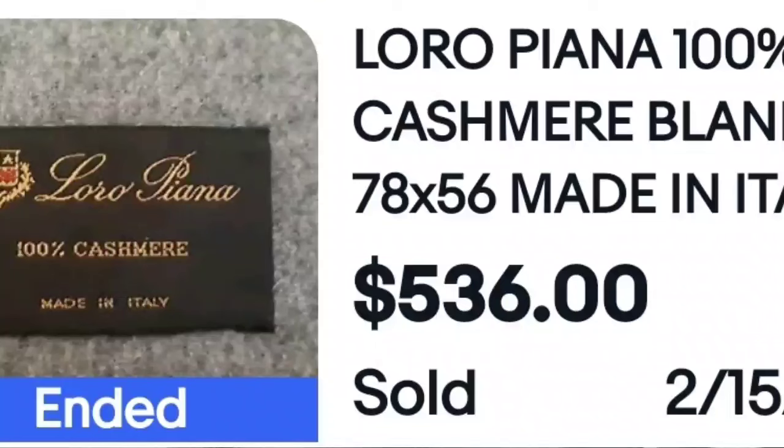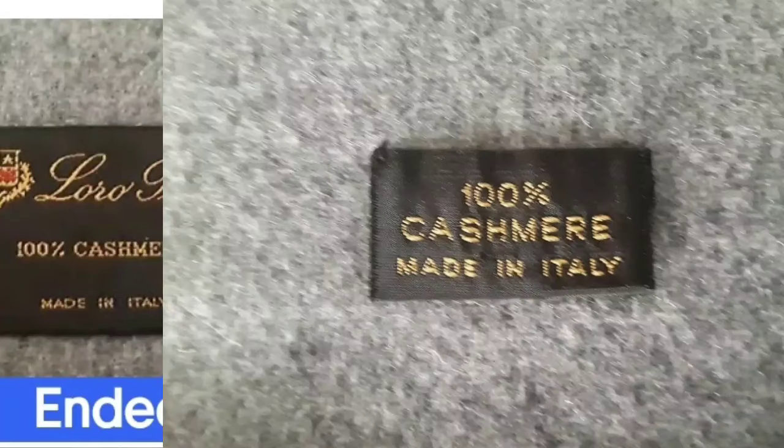Another name I did not know: Loro Piana, 100% cashmere, made in Italy. Two things would have flagged me on this: one, it is cashmere — cashmere is typically worth money, feel it, it's soft, you'll know — and two, it is made in Italy. This sold for $536. Here is a closeup of the tag confirming 100% cashmere made in Italy. I always look at the tags on blankets.